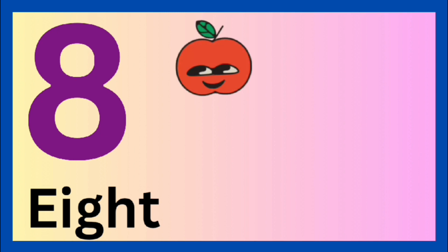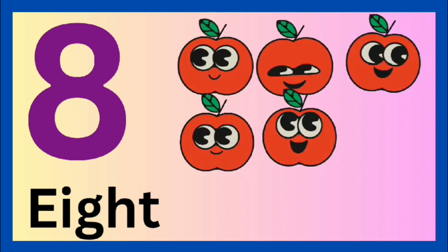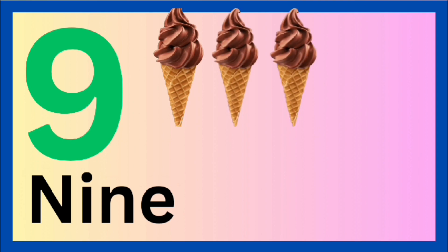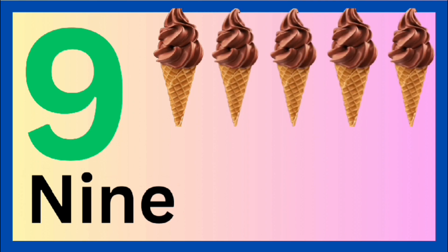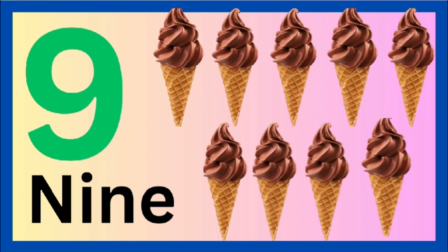1, 2, 3, 4, 5, 6, 7, 8. 9. 1, 2, 3, 4, 5, 6, 7, 8, 9, 10.